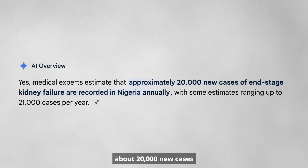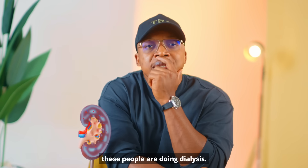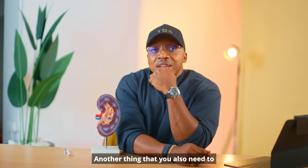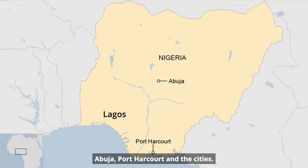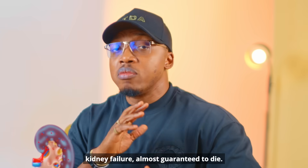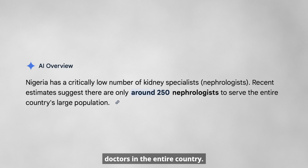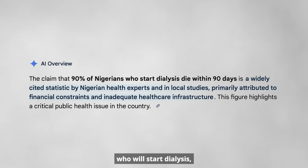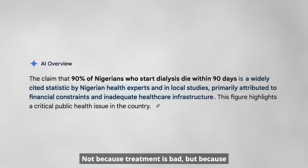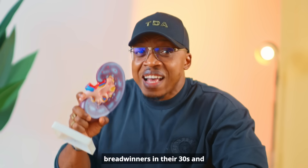According to multiple reports, there are about 20,000 new cases of kidney failure recorded every year in Nigeria, but less than 2,000 of these people are on dialysis. It's expensive and dialysis is scarce — Nigeria has only about 304 functional dialysis machines for over 200 million people, many stuck in Lagos, Abuja, and Port Harcourt. We have less than 250 nephrologists — kidney doctors — in the entire country, and many have left. Ninety percent of Nigerians who start dialysis sometimes die within 90 days, not because treatment is bad, but because they cannot afford to continue.